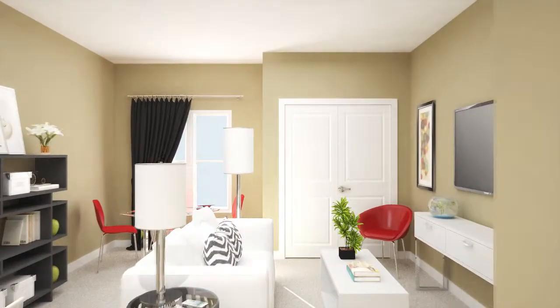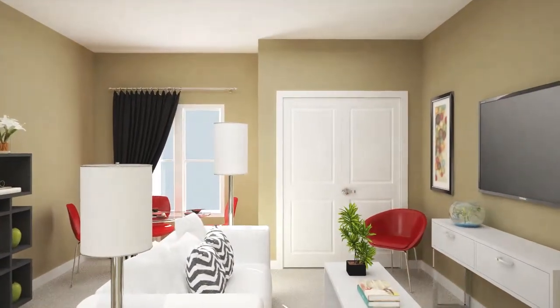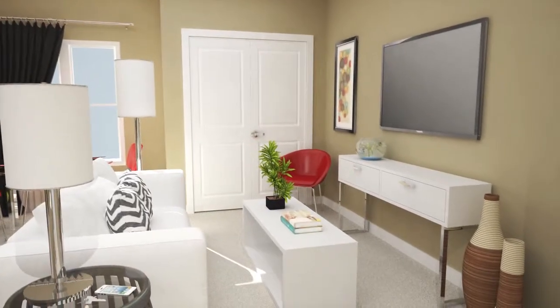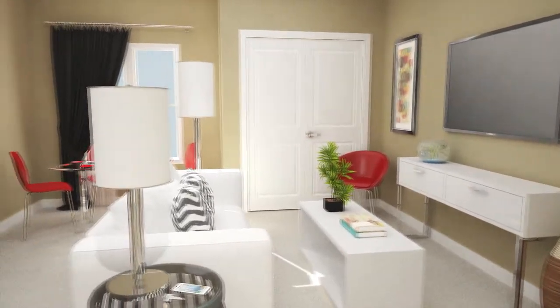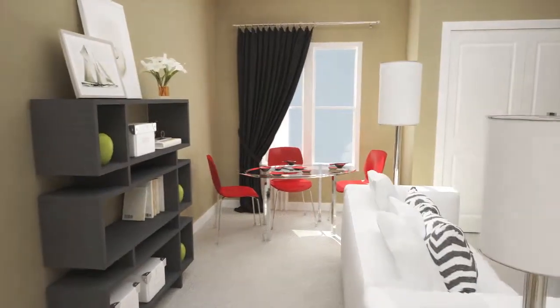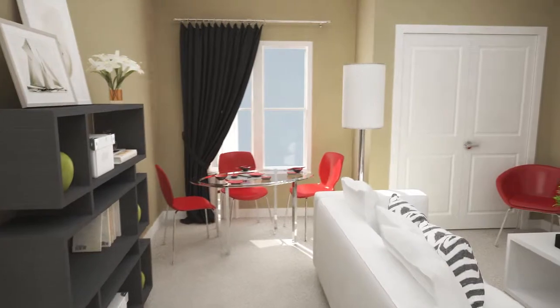As you enter this typical but unique two-bedroom home 205, you are immediately impressed by the well-proportioned living area with highly desirable nine-foot ceilings, perfect for just kicking back and watching a movie, reading a book, or for relaxed entertaining in the modern style.